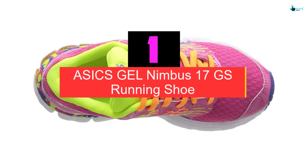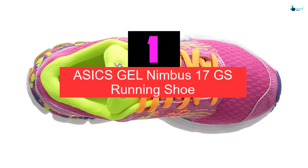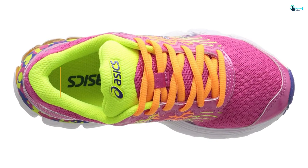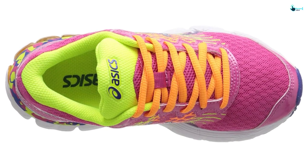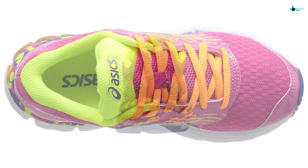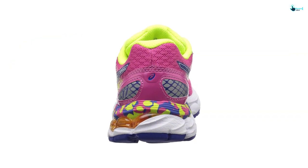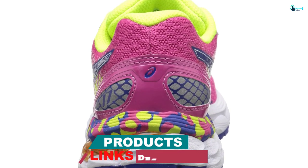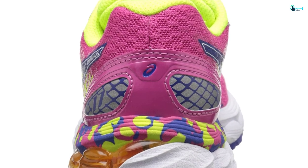And finally at number 1, we have the Asics Gel Nimbus 17GS Running Shoe. They are only available for the little kid, with a 360 degree mesh, seamless upper and a synthetic sole. My 3.5 year old son has been wearing the Gel Contend 4 since his first day at school. I bought them prior to school starting and he could not wait to join school because only then would he wear them. They are tough and have made it through everyday play. I would highly recommend one of these.